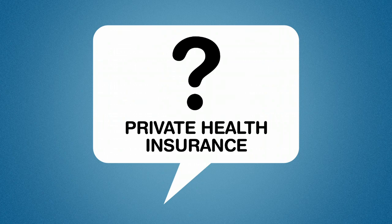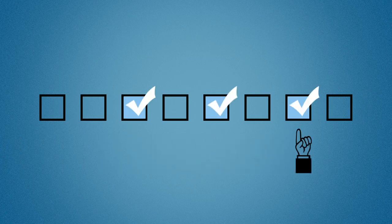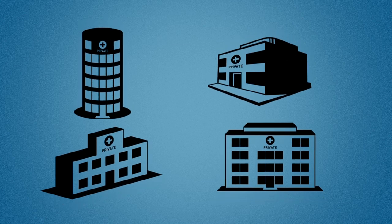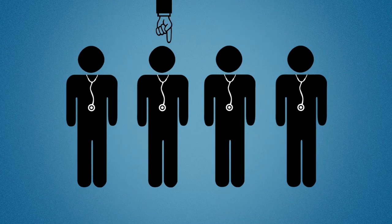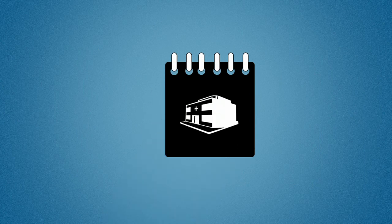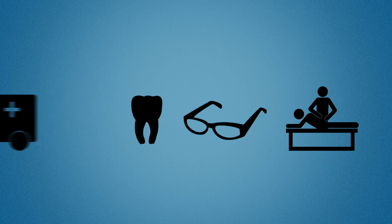So why do people choose private health insurance? Private health insurance gives you more choices when it comes to your hospital treatment. You can choose from a wider range of hospitals, choose the doctor you want, and usually choose when you go to hospital for your procedure. You can also get cover for out-of-hospital extras, such as ambulance, dental care, optical, physiotherapy and other services not covered in the public system.